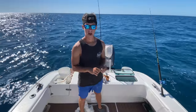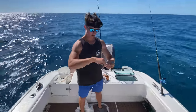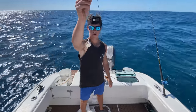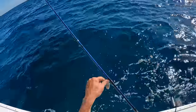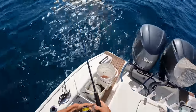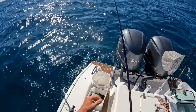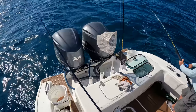Not too much life at the last spot we fished, so we pushed out a little bit deeper here to the edge of the reef. Sitting about 40 feet, so we switched up techniques to a little bit heavier jig. Finally got a bite.